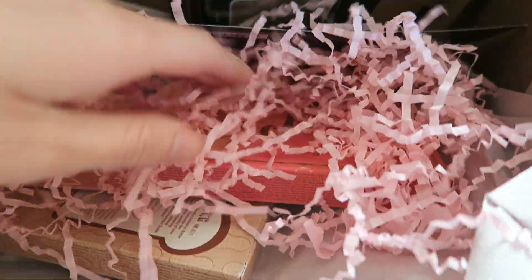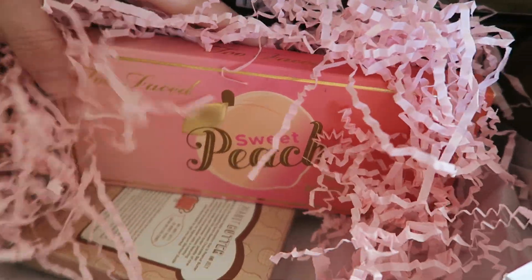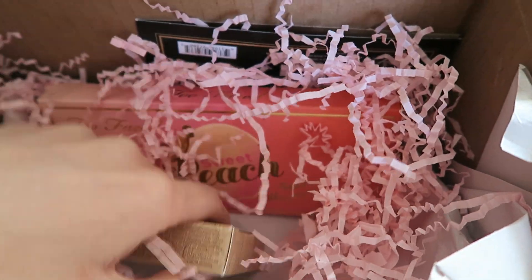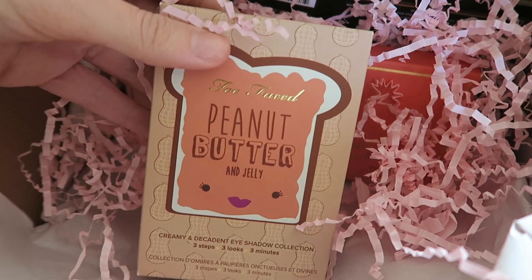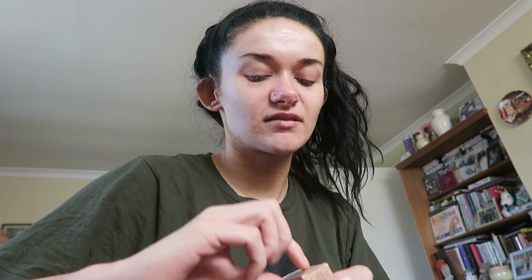And then here are the things I've been looking forward to the most. So this is the Too Faced Sweet Peach Smells Like Peaches palette. And then here is the one that I wanted for so long — the Too Faced Peanut Butter and Jelly palette. So I'm just going to take some pictures for Instagram, and then I will show you what they look like. First of all, I'm just going to open the Peanut Butter one. I hate opening boxes like this — I always feel like I'm just going to rip them.